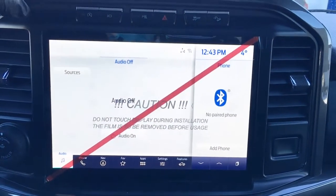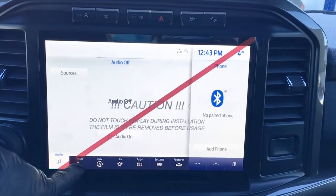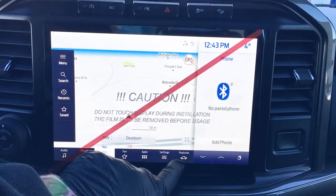It does come with Bluetooth to pair a phone. On the center screen, we have audio controls, phone navigation, favorites, apps, and other system settings.